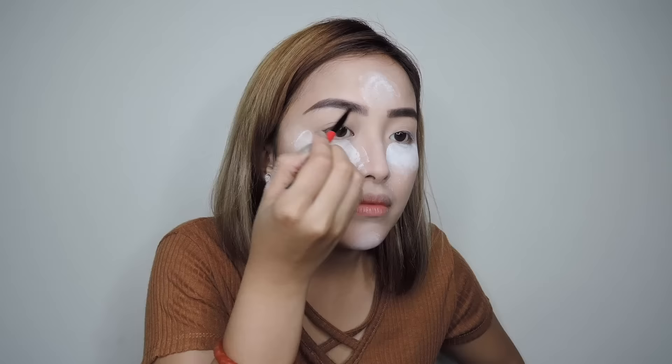Since this is an everyday look, it needs to be simple — suitable for school or work, or just everyday life. I won't do eyeshadow because for everyday wear, I think you should save the eyeshadow looks for special occasions and events.